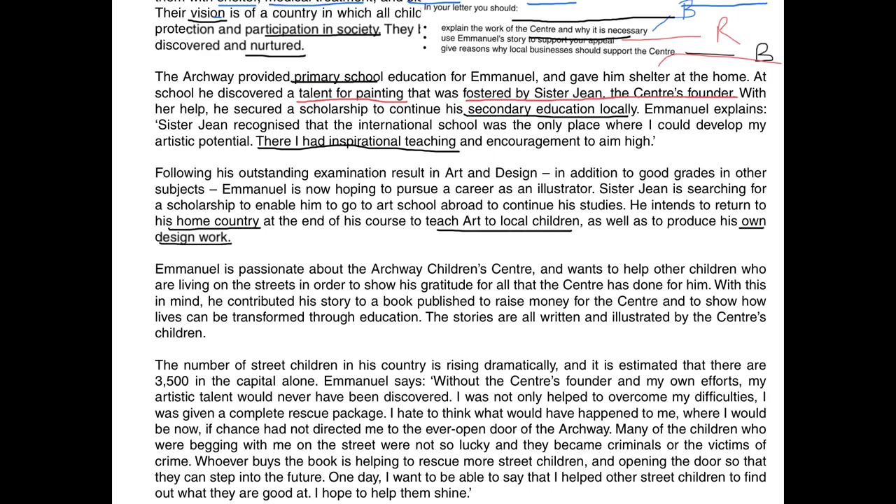Following his outstanding examination result in art and design, Emmanuel is now hoping to pursue a career as an illustrator. Sister Jean is searching for a scholarship to enable him to go to art school abroad. He intends to return to his home country to teach art to local children. In black: businesses support travel abroad that benefits local children and continues his education. In red: after developing his art, he wants to become an illustrator and give back. Also in blue: part of the centre's role is finding opportunities abroad. Emmanuel is passionate about the centre and contributed his story to a book published to raise money, written and illustrated by the centre's children.